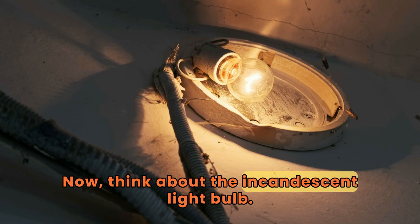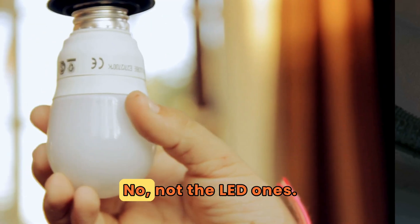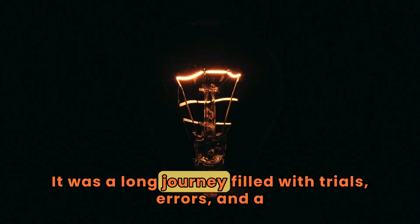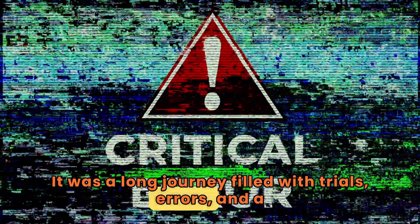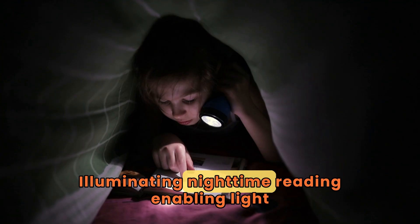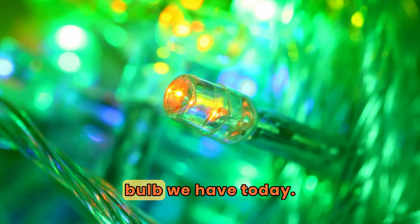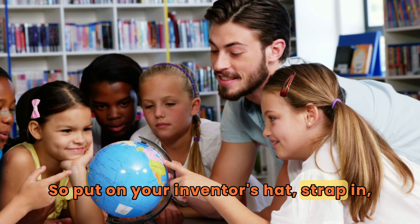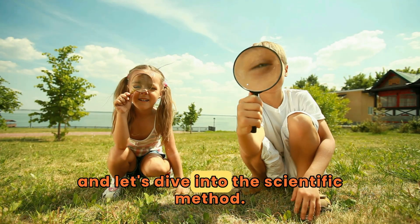Now, think about the incandescent light bulb — not the LED ones. I'm talking about those classy old school bulbs with a glowing filament. Fun fact: it was a long journey filled with trials, errors, and a ton of patience before we got to the Christmas-tree-illuminating, nighttime-reading-enabling light bulb we have today. So put on your inventor's hat, strap in, and let's dive into the scientific method.